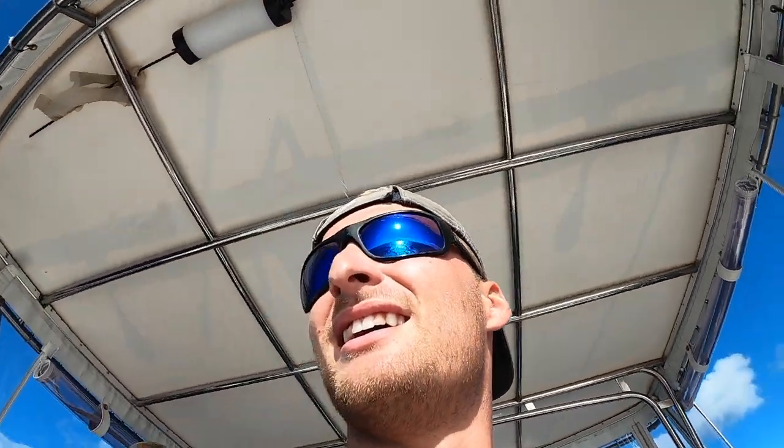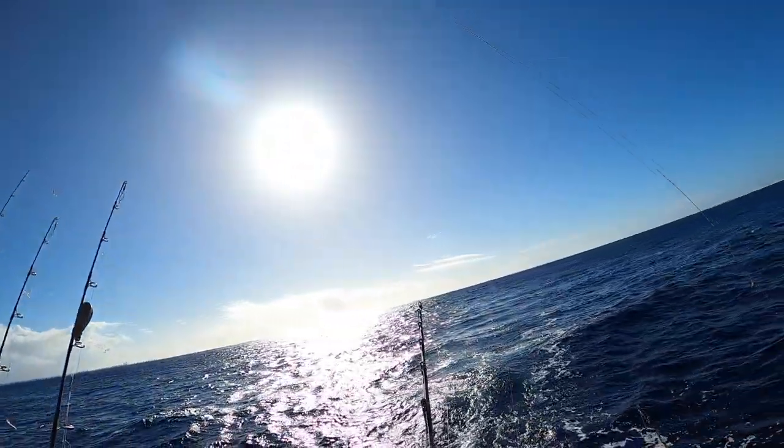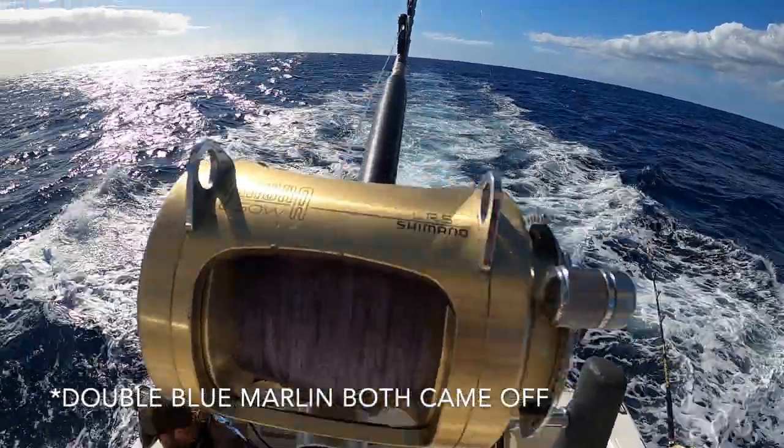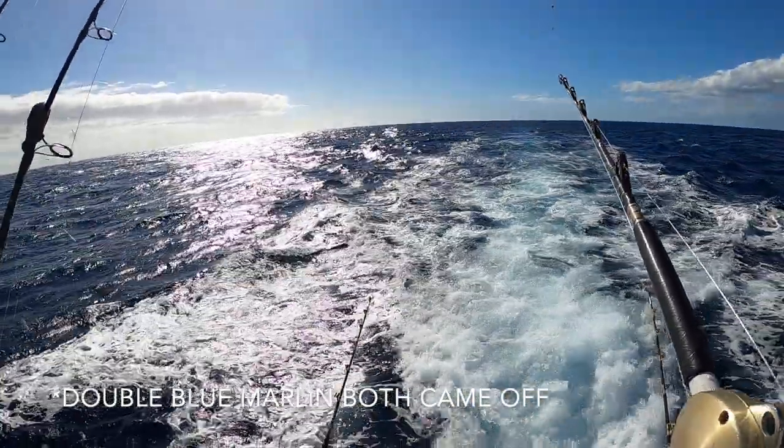Marlin on. Oh no — you're good, not yet. Alright, we got something on here. I'm not sure, but it's coming here quick. Long corner.